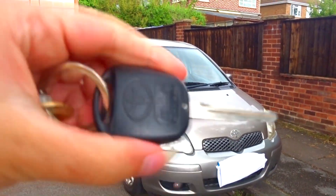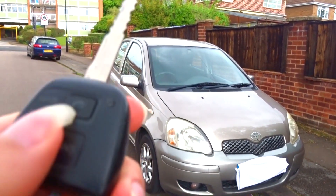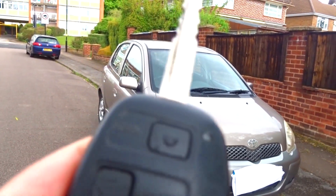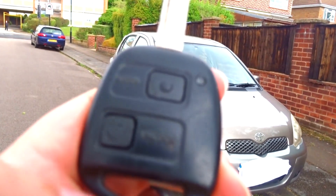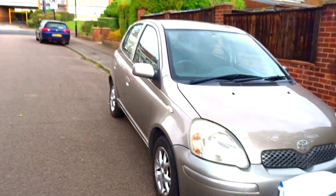Here's the key fob — this is the dial-type key fob that they used in the early 2000s. Your lock and unlock, as you can see. So that's unlocked the car.